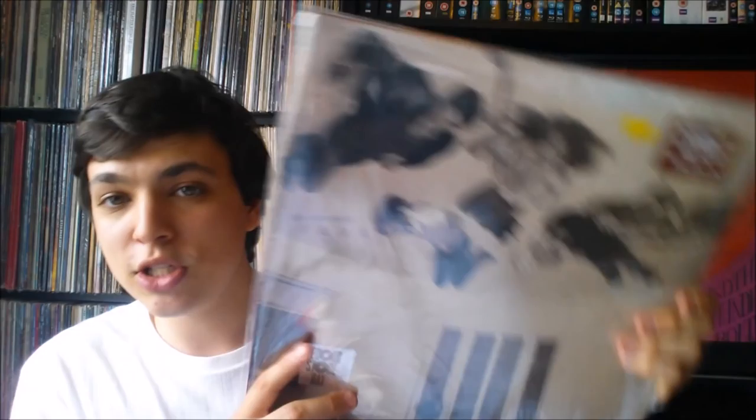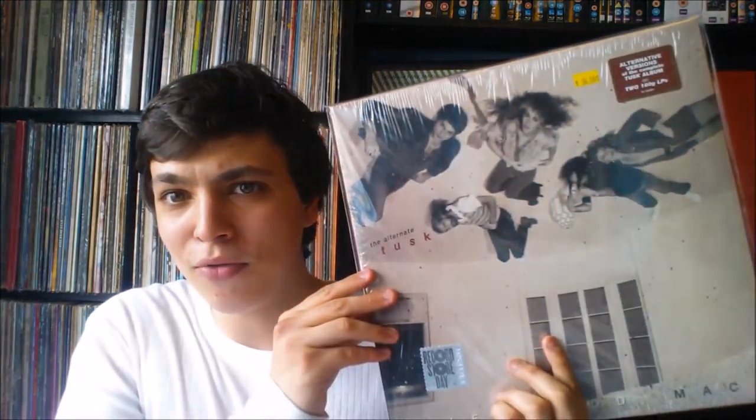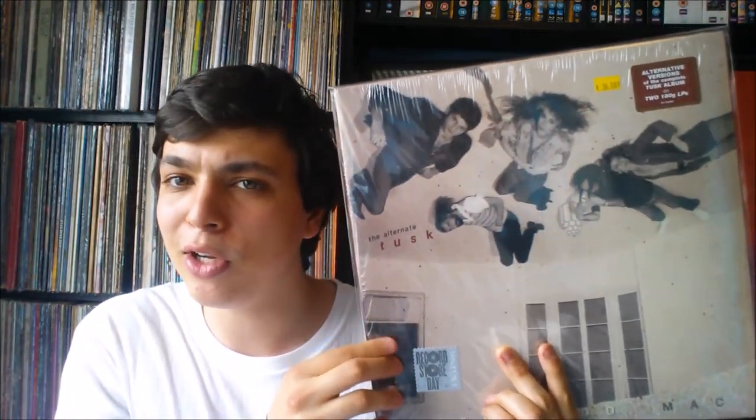The next one is Tusk: The Alternative Version — all the stripped-down versions before Lindsey Buckingham went in and did a lot of production work on the album. It's on double vinyl, 180 gram. I love the cover. I'm not a big fan of Tusk because I feel like so much effort went into it but the songs felt a little bit boring. So I'm thinking the stripped-down version is the way to go. I haven't heard it yet but I'm really looking forward to playing it. Thank you so much for that one, James.